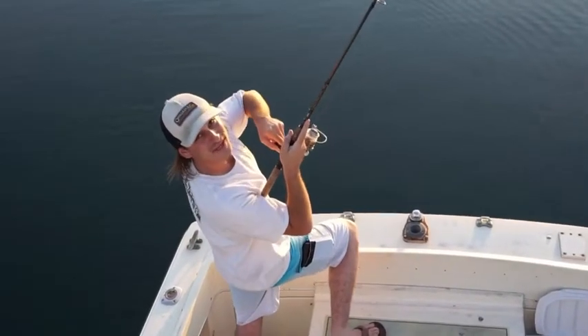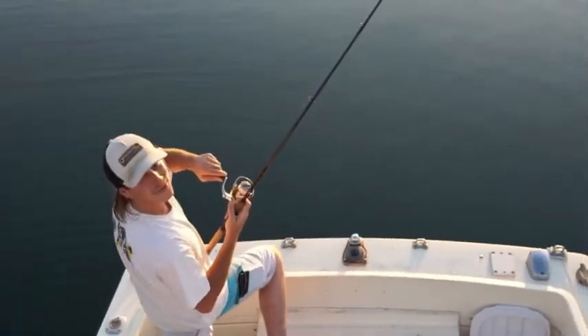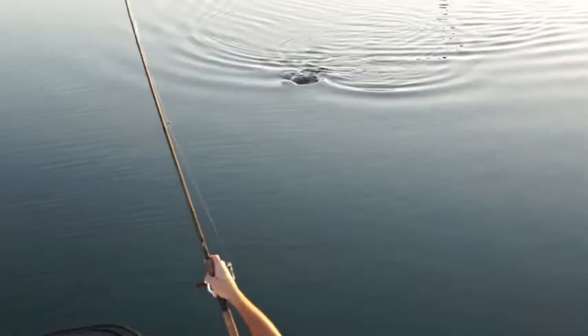I don't think I've fought one this big yet, feels like a good one. It's only eight pound test — we'll see how this goes. Damn, that's a good fish.